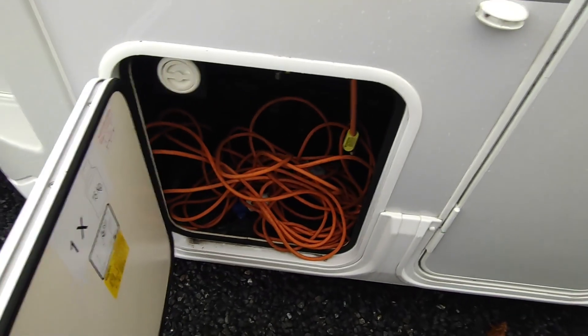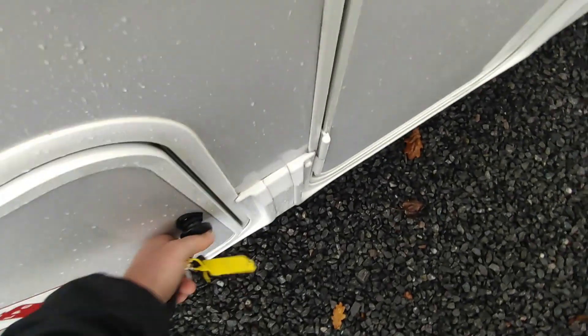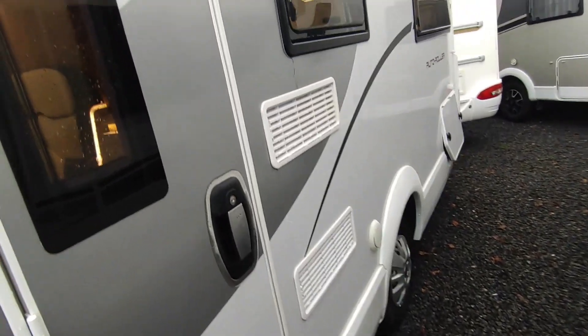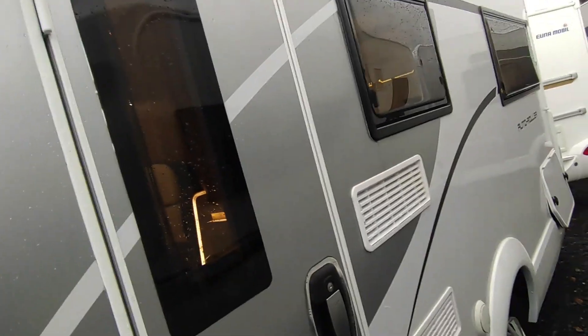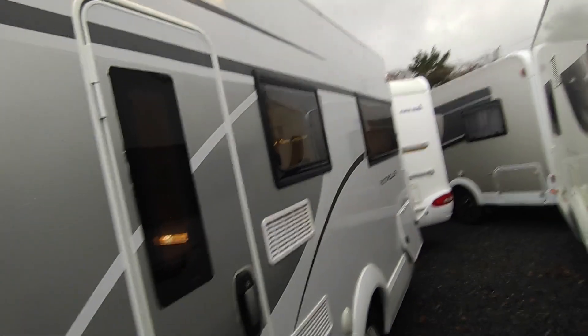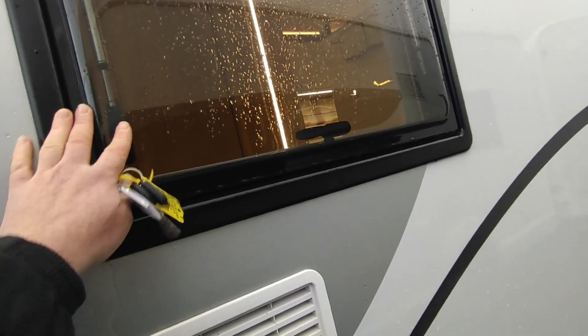We've got a gas locker for two gas bottles designed for European 11kg bottles, so it'll swallow a pair of sixes. It has been used with refillable gas — it'll be easy enough to refit a refillable setup to fill up with LPG at a petrol station, or you can put Calor gas in there. We've got a centrally locked habitation door and an LED awning light. The Autoroller was the higher-end range — they did the Zefiro which was the cheaper one. This is grade three, fully winterised.